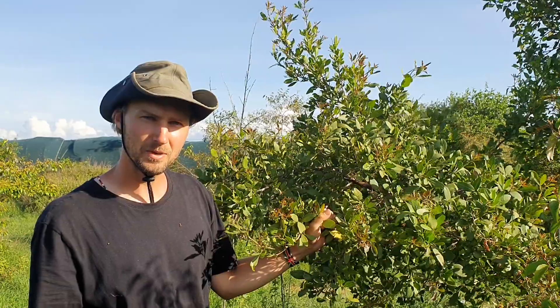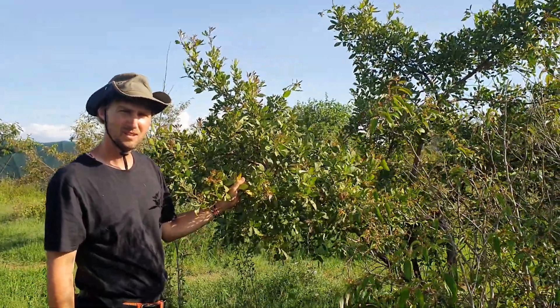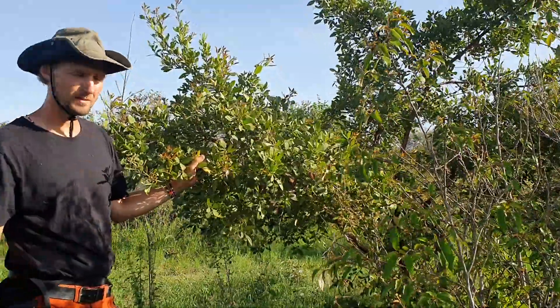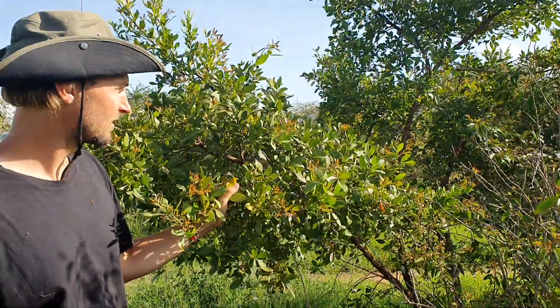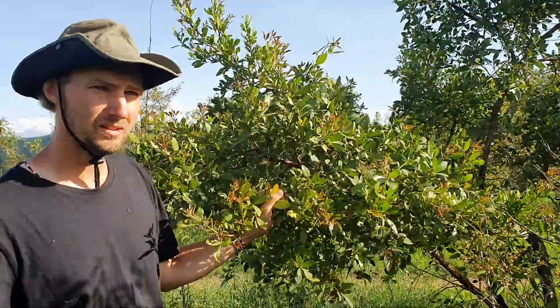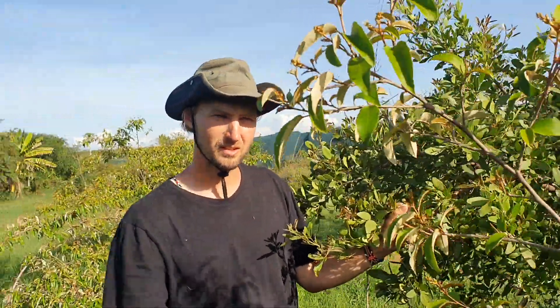I'm Max Lemayian. We are in Samburu, in Kasima area, where this is a savanna type of area, mostly croton trees, that is locally named Archivdingae.